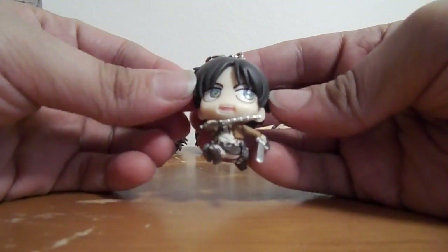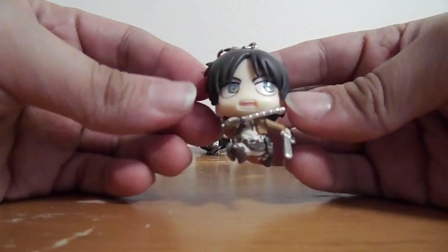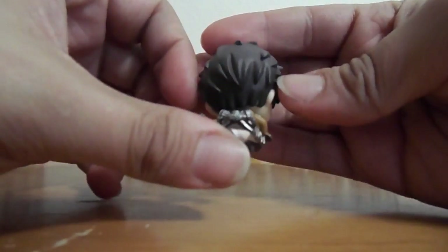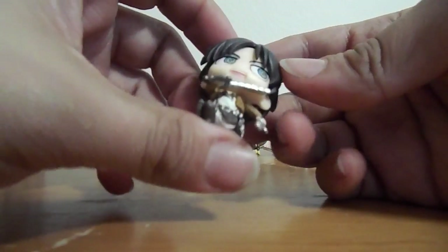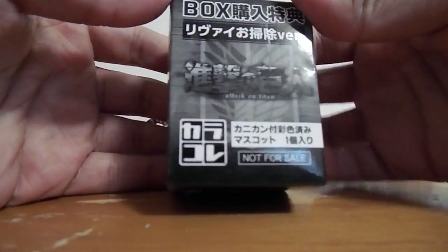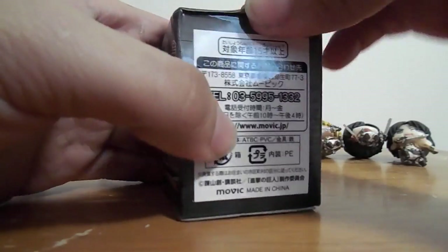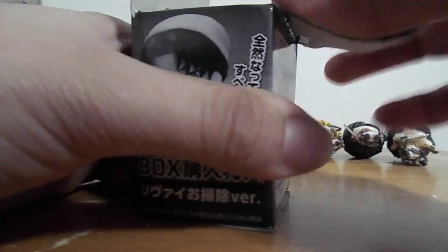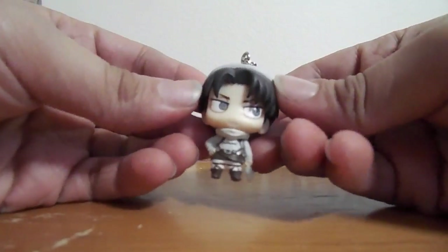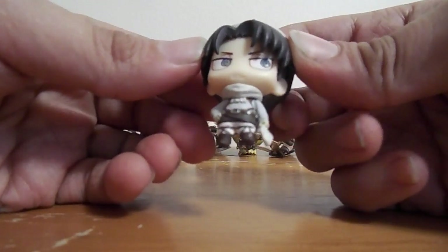And then finally the last one, for the box set anyways, is Eren and his full outfit, ready to fight. And then this is the last one, which I'm pretty sure is just Levi. So here he is in his cleaning outfit, ready to yell.